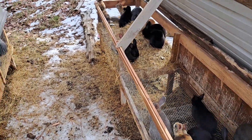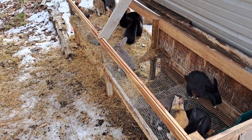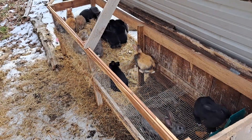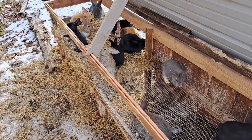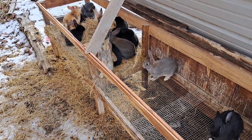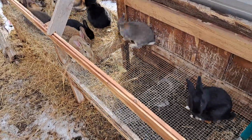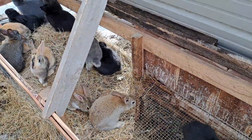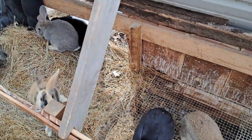It is the beginning of February and we're going to do a quick update on whether or not rabbits are worth it. We're coming out of snow, sleet, and a bunch of other nasty weather. This pen — I don't even remember how many rabbits are in it — this is our third batch of rabbits. They are about seven weeks old and growing nicely.